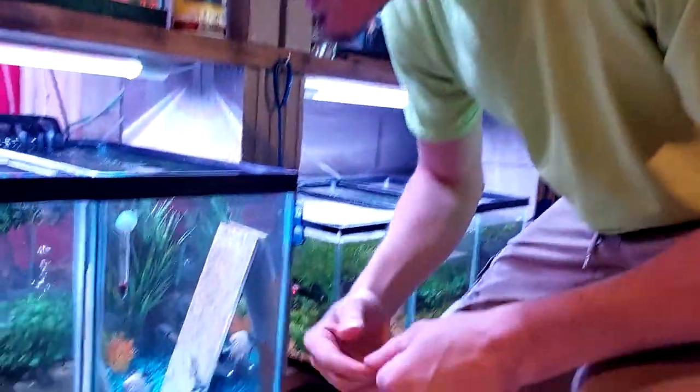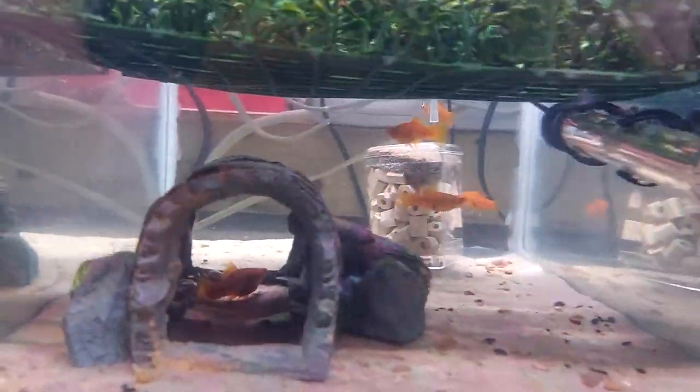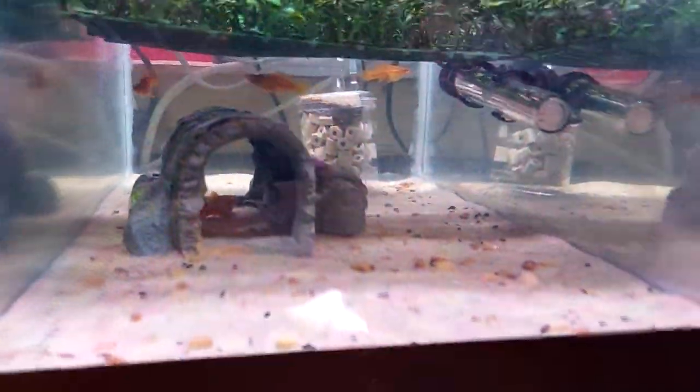And then these guys, my red brick swordtails — I got them for a steal on Facebook. Got nine of them. One decided to jump out of this little tank, that's why it's got a lid on it now. It's got different swordtails in there too, and one or two of those decided to jump out, so I made a makeshift lid. But these guys started breeding like crazy right away and I got about 50 babies. They're doing really well.